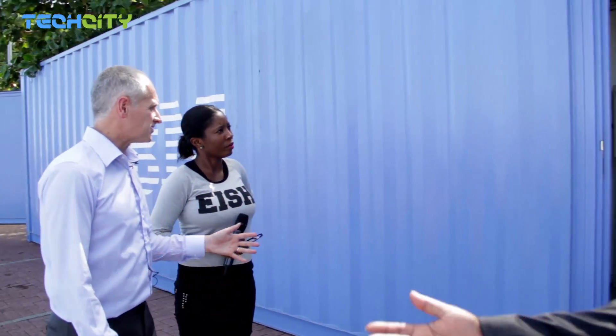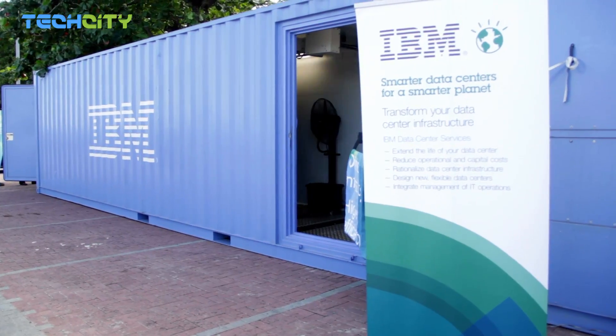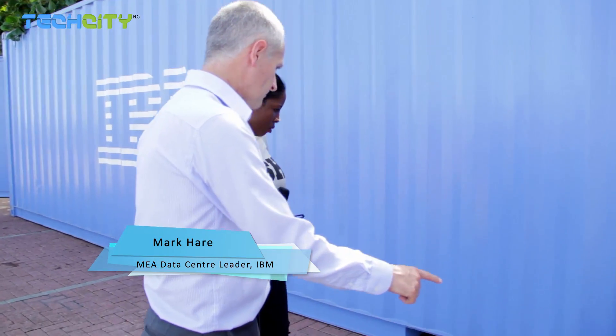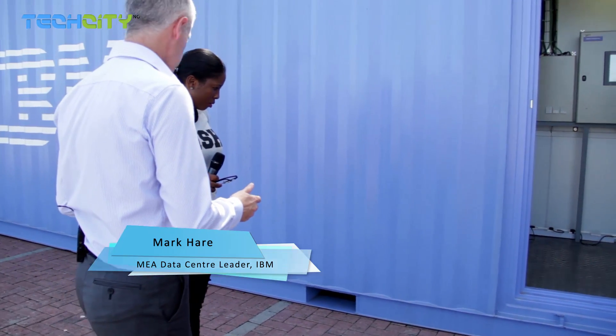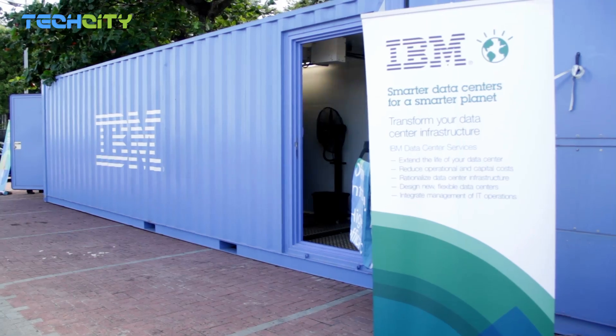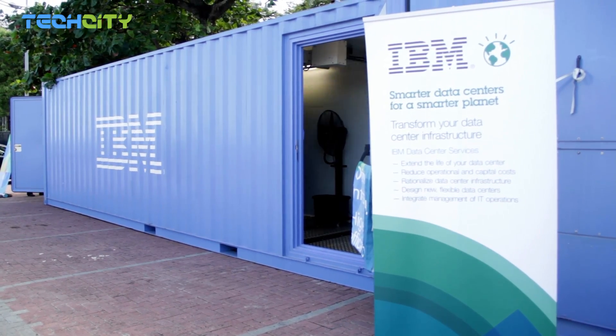At first appearances this seems to be a standard 40-foot shipping container, but actually the only similarity this has with the standard container you see on the roads is the frame around it. We use this frame because it's compatible with all the main methods of transportation, making it easy to get around by truck or by ship.